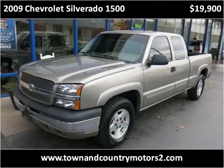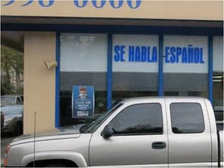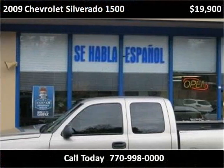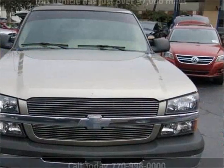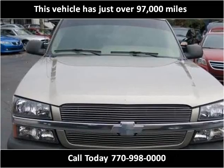This 2009 Chevrolet Silverado 1500 is available from Town & Country Motors. This vehicle has just over 97,000 miles.